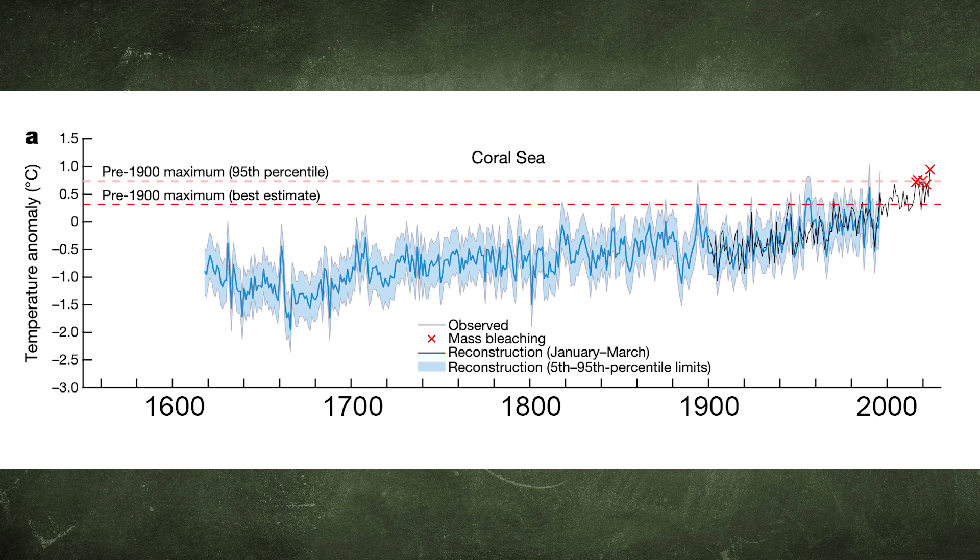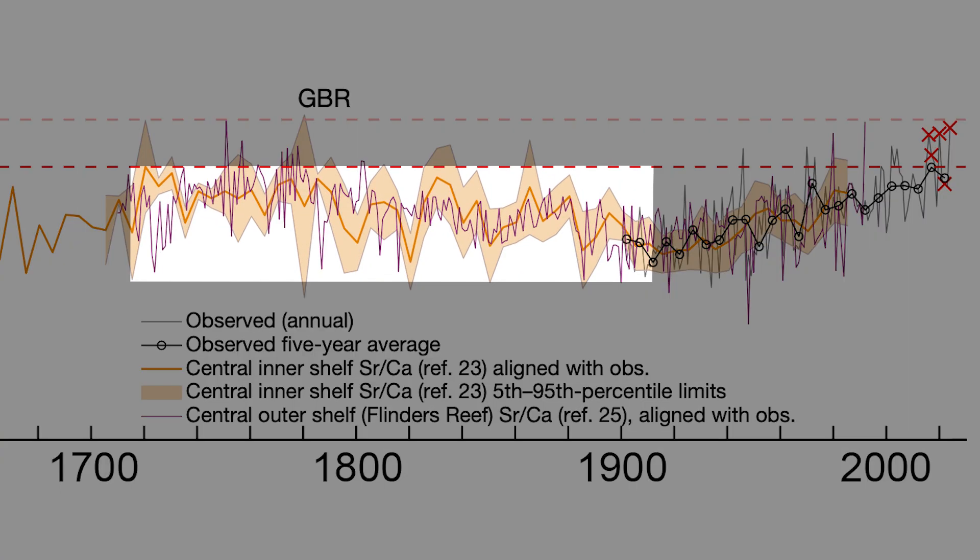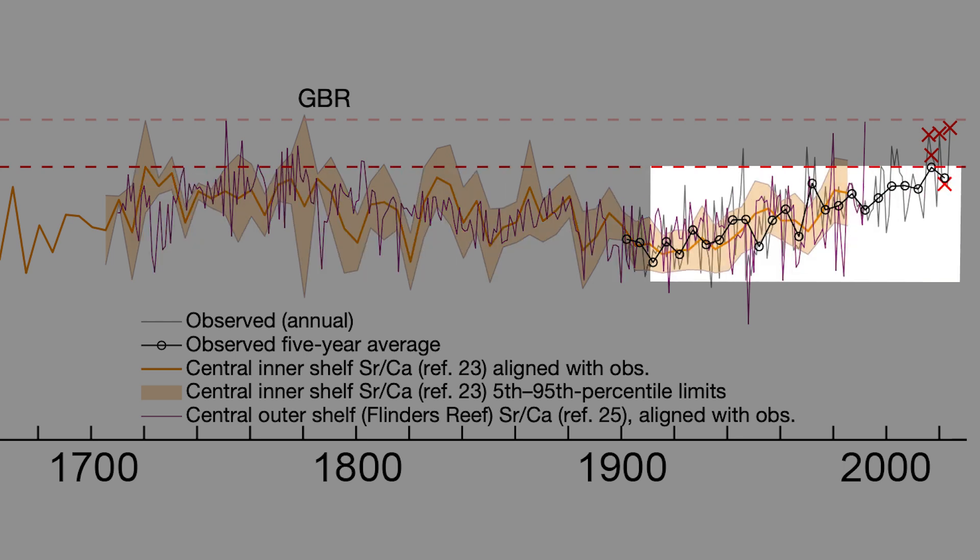Believe me, this proxy temperature data using calcium-strontium ratios needs to have a full audit. There are all sorts of problems that can come in — it may well be very solid, but it does need an audit. And one has to be a little bit extra cautious about it, given the fact that all the publicity from the scientists themselves has been focusing on the Coral Sea, and then they talk about the Great Barrier Reef. Why did they do that? But more importantly, for the graph for the Great Barrier Reef, why did the temperature fall between the 1700s and 1800s, and then start to rise again?